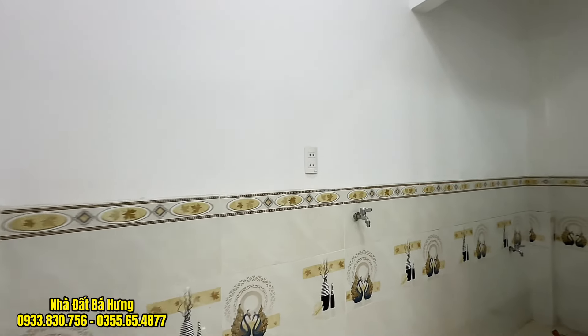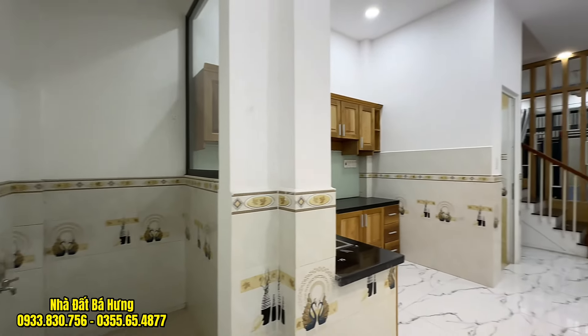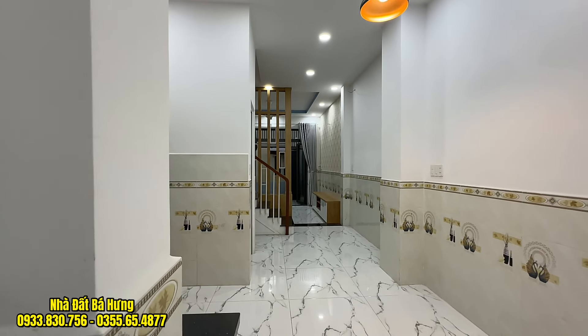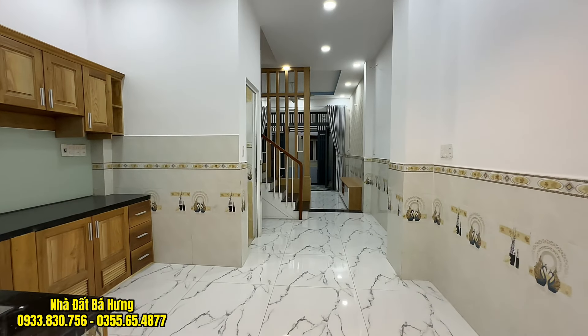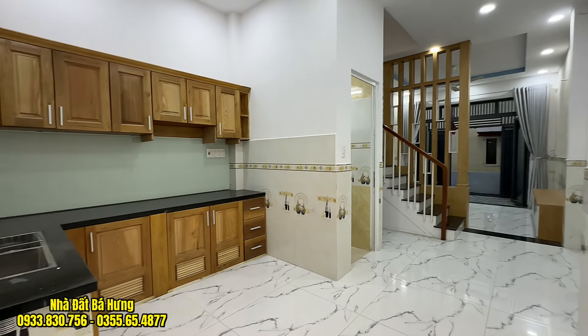Căn nhà thiết kế 2 lầu, 3 phòng ngủ, 4 toilet riêng mỗi phòng, trang trí cực kỳ đẹp và sang. Giá bán chỉ có 4 tỷ 750 triệu đồng, vẫn còn thương lượng.